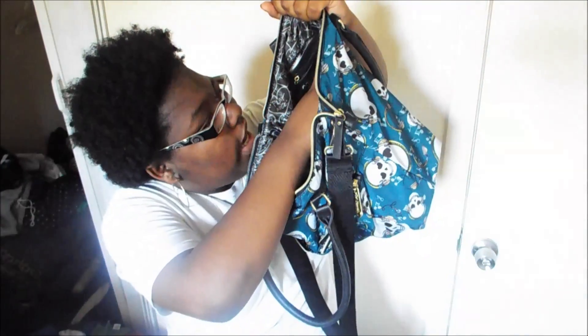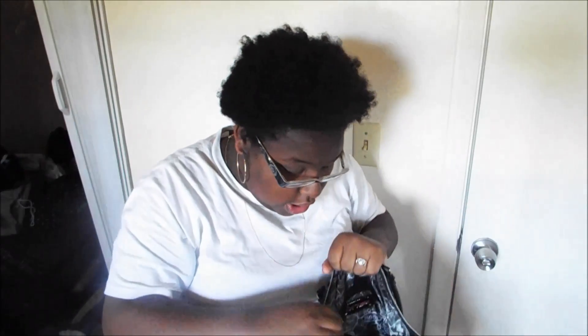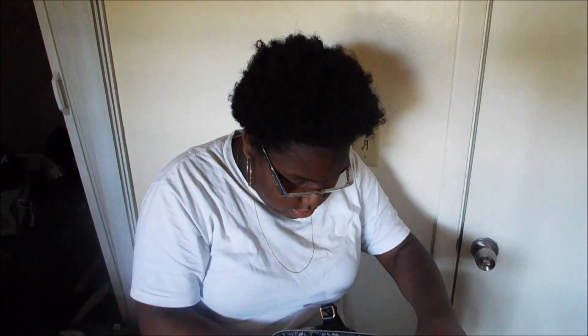Now what's in the actual purse. This is what the inside looks like — you've got a pocket right here, then you have two more pockets right here. First thing I have is my drink; it's actually a piña colada soda.